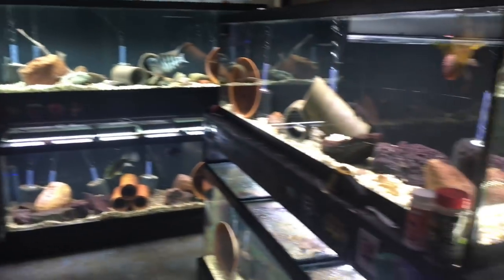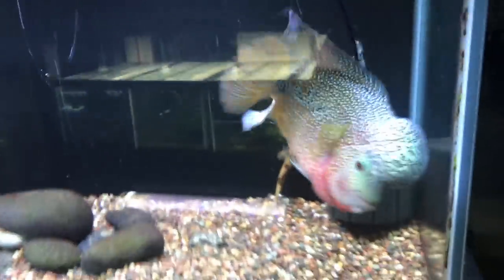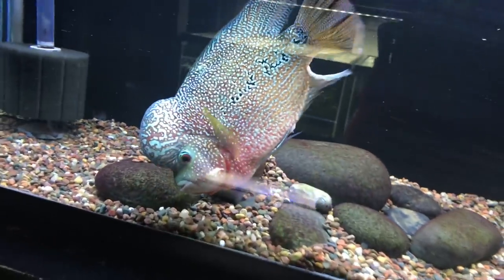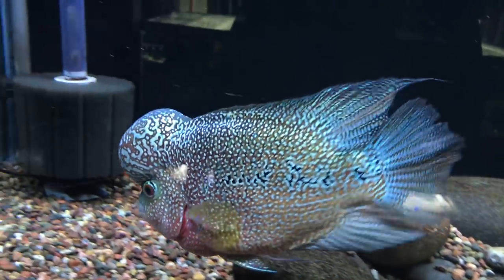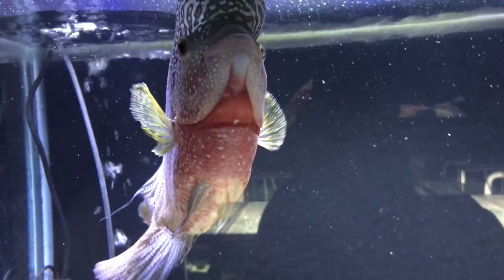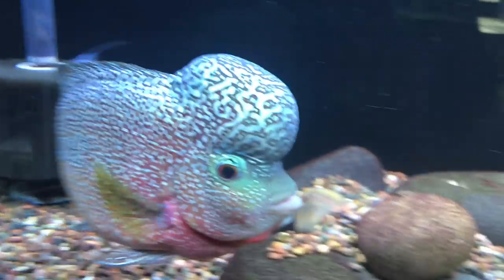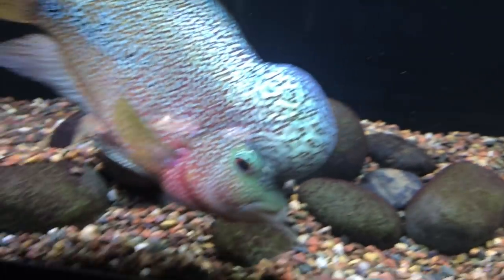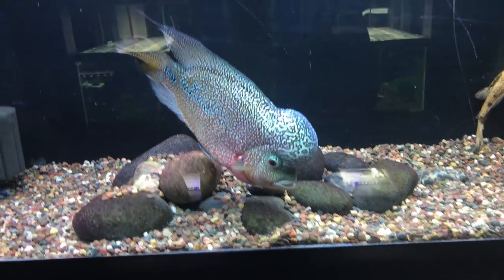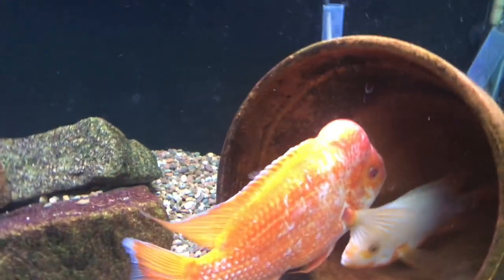Alright, on to the fish room update. Let's start over here — this is the Flower Horn Colossus, he's a King Kamfa. If you're new to the channel, he's doing real well, continuing to grow. Colors and patterns have just exceeded my expectations by far on this fish. He's really something special, a really nice active fish and I just really enjoy having him in the fish room. He's got to be about 12 inches at this point, give or take.